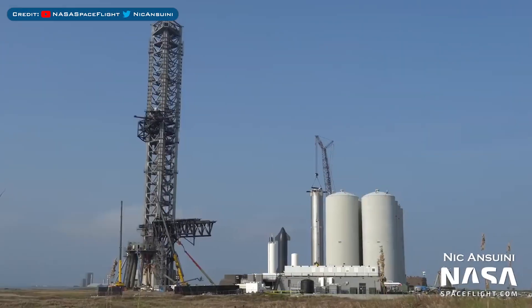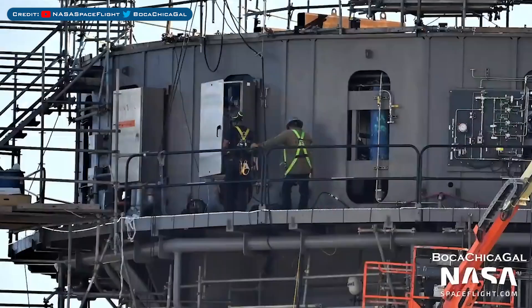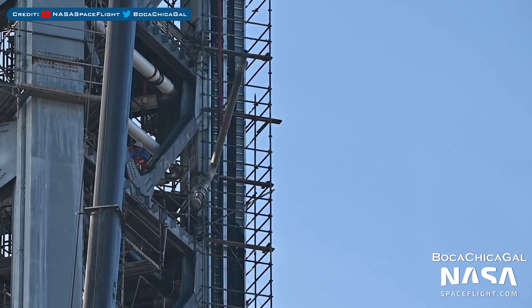Heading over to Boca Chica, here's a great view of the Starbase launch site. Work continues on the orbital launch mount with this monstrosity progressing nicely. Crews have also been working on the orbital launch tower.